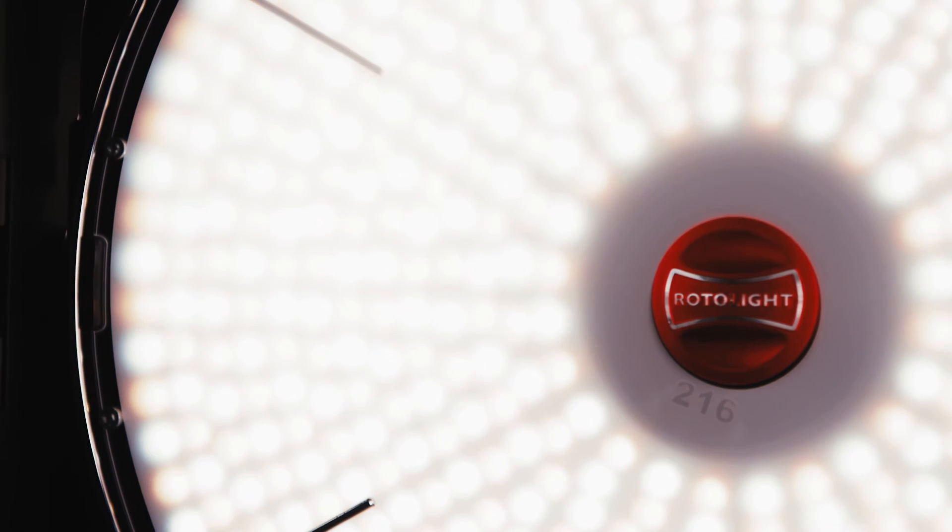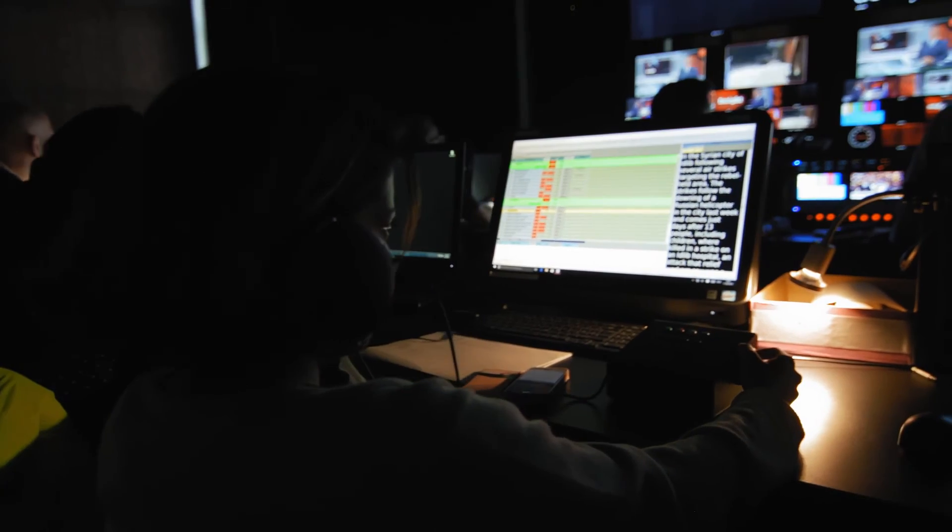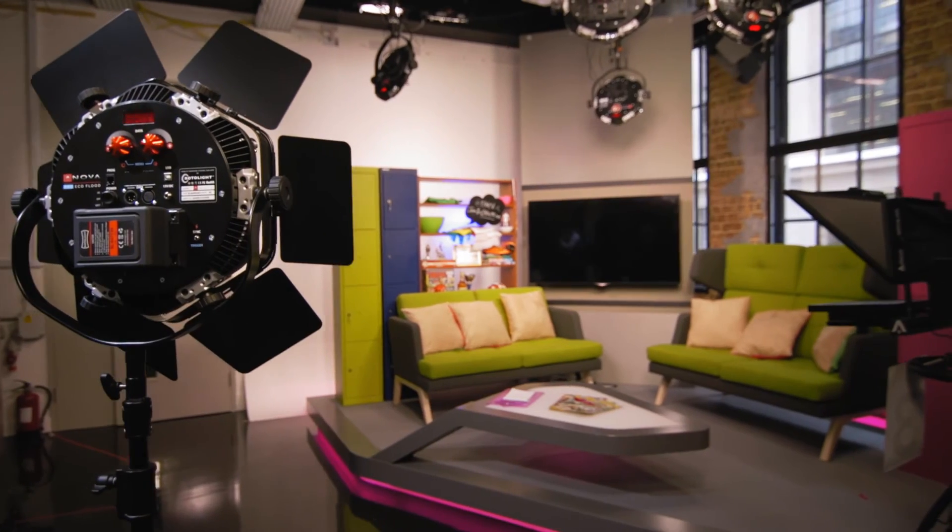The other thing that everybody loves about these lights is the beautiful kick that they get in the eye — it's a really big deal for our clients. They love the fact that their presenters just look nice on air. If the client is happy with the lighting, we're happy. The response has been amazing.